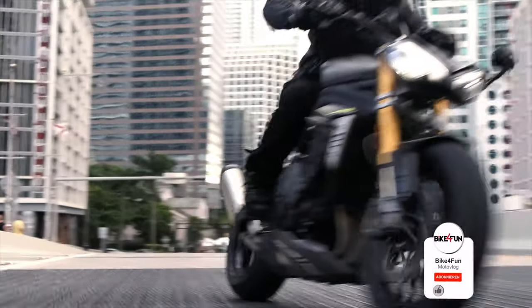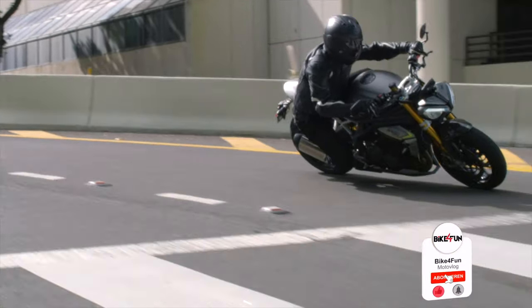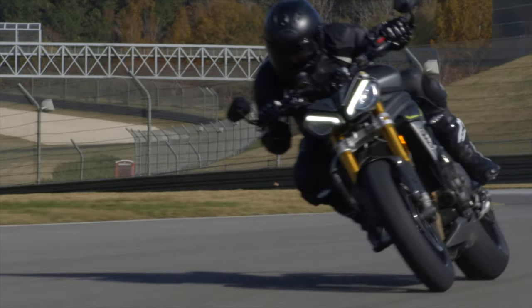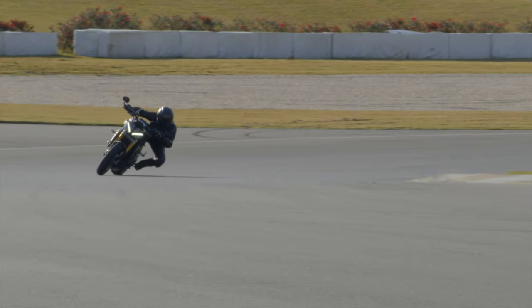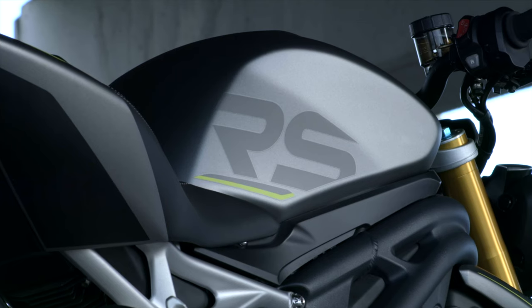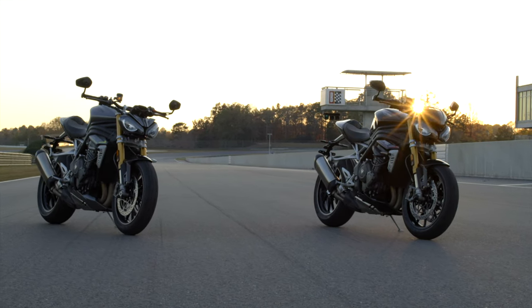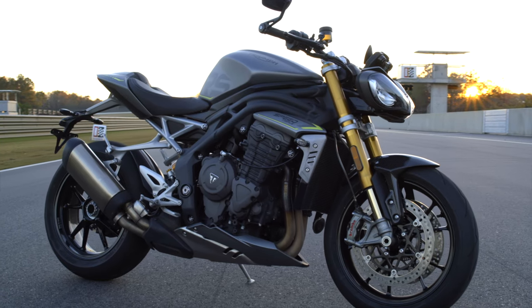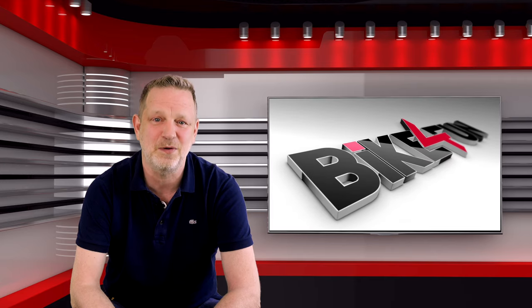And 110 cc more displacement. With such figures the 2021 Speedy sets new benchmarks in its class. The target group is the normal everyday rider like me, but also bikers with ambitions for the racetrack. The British are giving it plenty of gas and bringing the strongest and lightest Speed Triple of all time to market. The equipment in detail, the Euro 5 sound, and of course my personal riding impressions - you'll see it all in this video. The big question: is this still a Speed Triple?